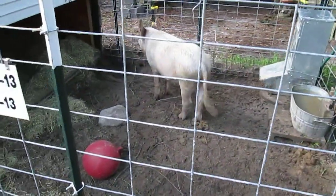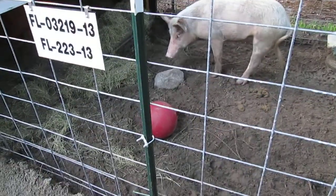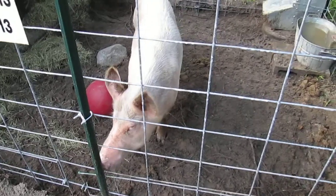He's been a well-behaved pig. He likes his rock — he pushes his rock all around. Now we bought him an equine ball, which is an indestructible horse play ball, but he's not as interested in the ball as he is pushing his rock around.